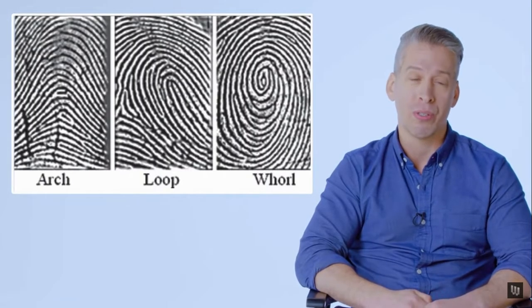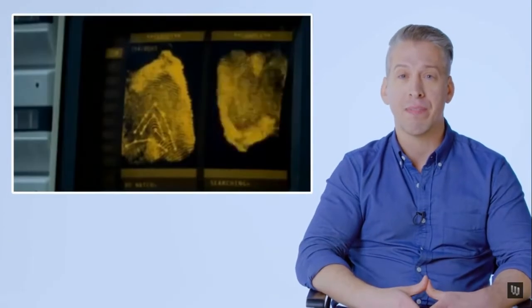Also, he calls it a 'swirl pattern.' There's no such thing as a swirl pattern. There are arches, loops, and whorls. So there are some parts of this that are true, but a lot of it is fancy.